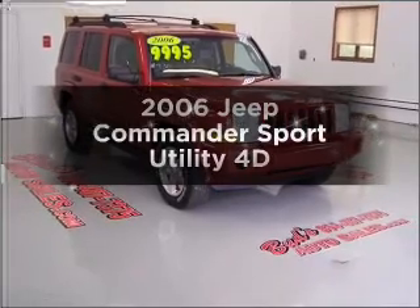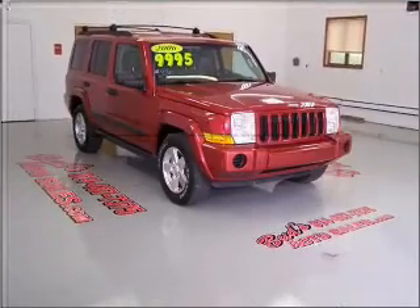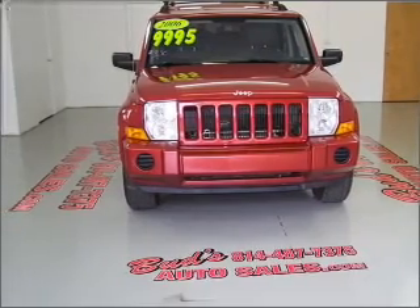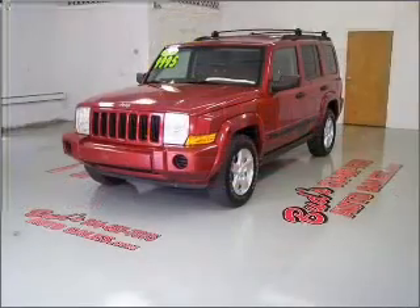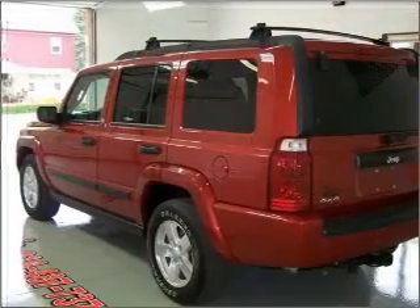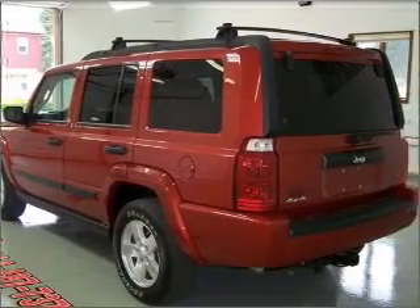Check out this 2006 Jeep Commander. If you're looking for an automobile with great attributes, look no further. With a reliable engine that responds smoothly to its automatic transmission, premium wheels lend a distinctive appearance. Brake safely with the anti-lock braking system.